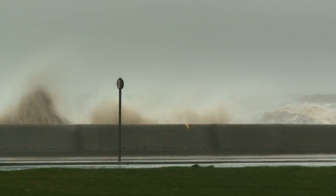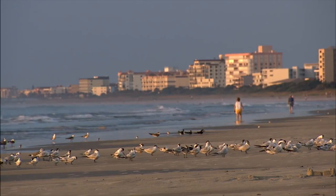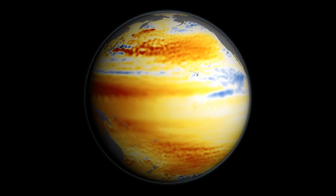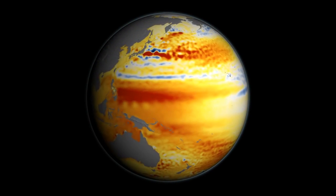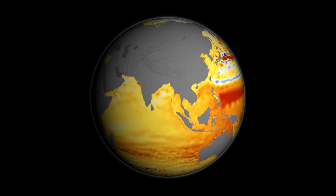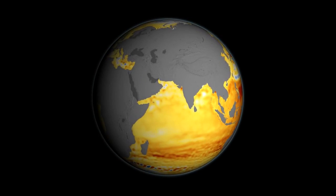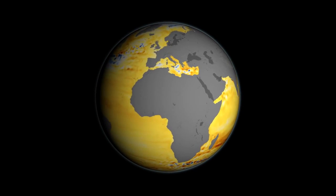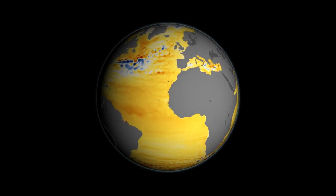But it doesn't happen at the same speed everywhere. Some places are rising faster than others, and some places are even falling. Orange and red colors mean that sea levels have gone up in these locations, and blue and white means sea levels stayed the same or actually fallen. We can see that most places in the ocean are orange, meaning sea level has risen over the last 23 years. In a few places, you can see blue, where sea level has actually dropped.